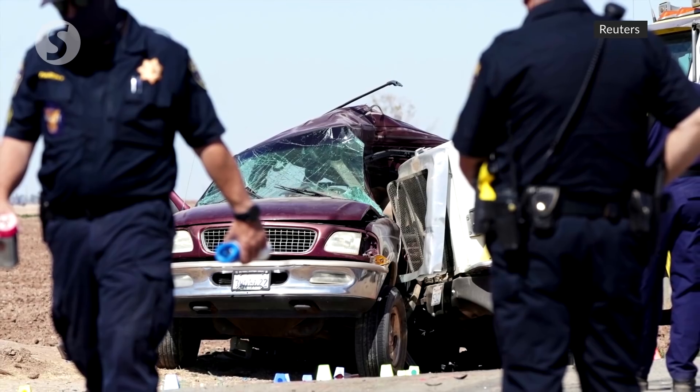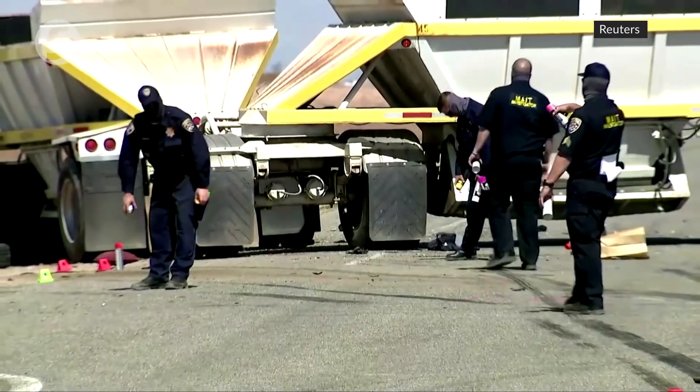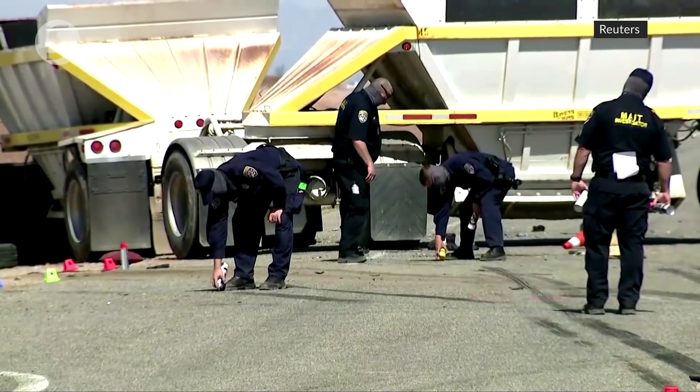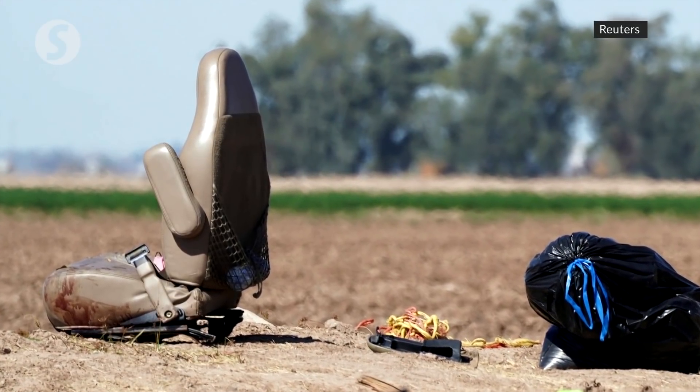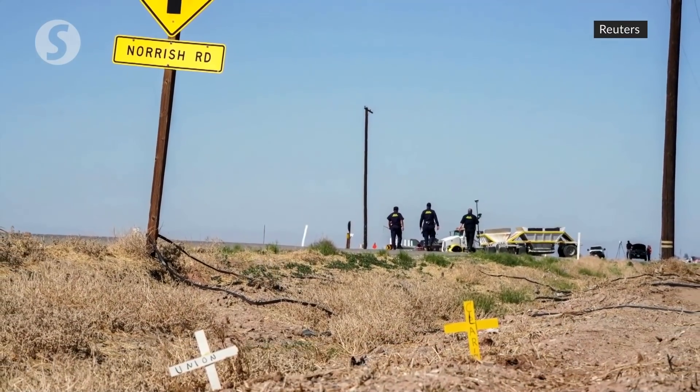The Ford Expedition is typically designed to hold five to eight people. The driver of the tractor-trailer, which was hauling two loads of gravel, was also hospitalized with moderate injuries. Watson said California Highway Patrol was working with the Mexican consulate to determine who was in the vehicle and notify families of the deceased.